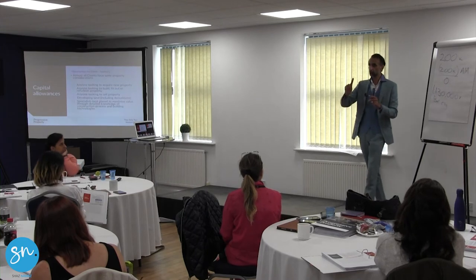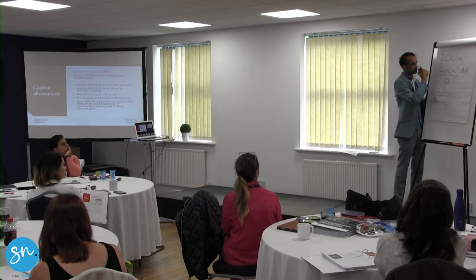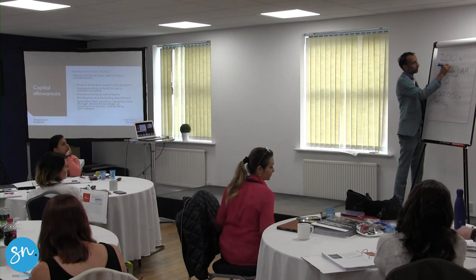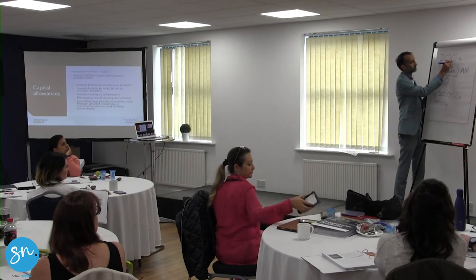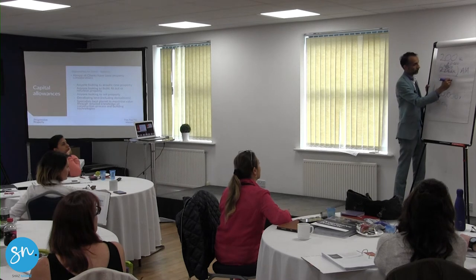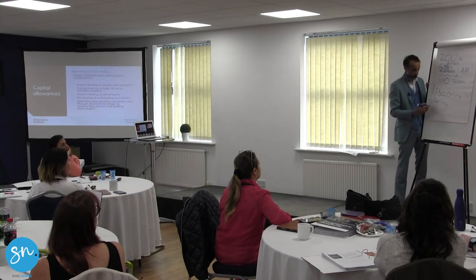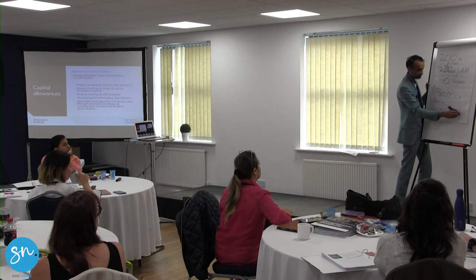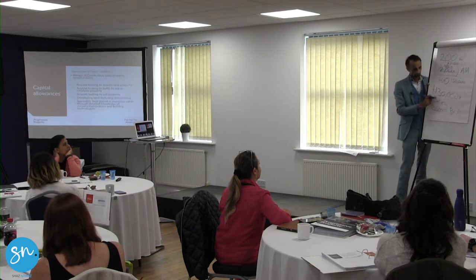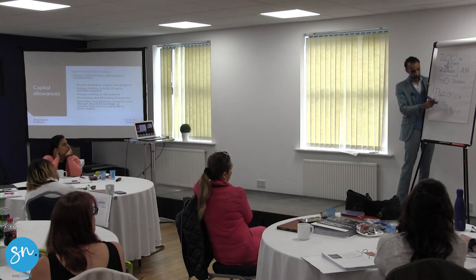If you claim all your capital allowances in one go using the Annual Investment Allowance, you don't want to sell the building for a few years. If you do sell it soon after having claimed the AIA, you're going to have to pay a balancing charge — because when you sell the building, these items still have some value. For tax purposes you've written them off, but when you sell them they had a value — in this case £130,000. Conversely, if you've got £200,000 worth of allowances, you've only used £50,000, you've got £150,000 left and you sell it for £130,000 — because you've got more allowances available than what you sold them for, you get the difference of £20,000 as an additional allowance on sale, which is called a balancing allowance.